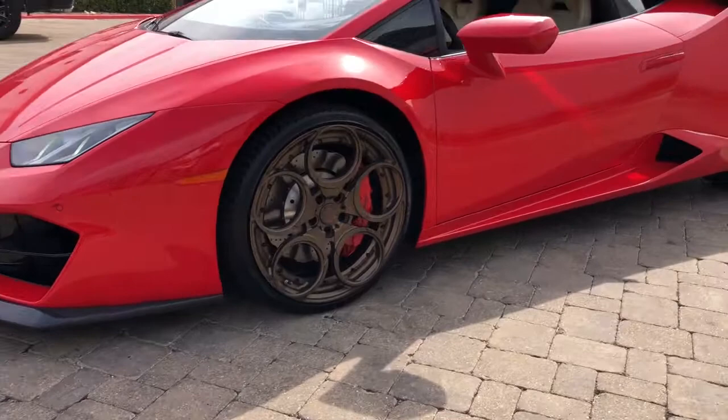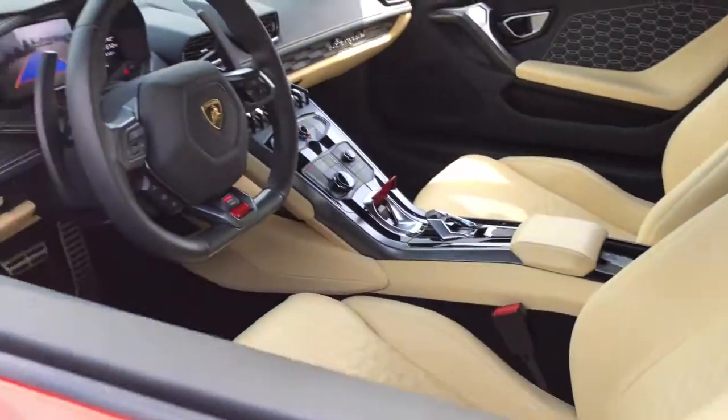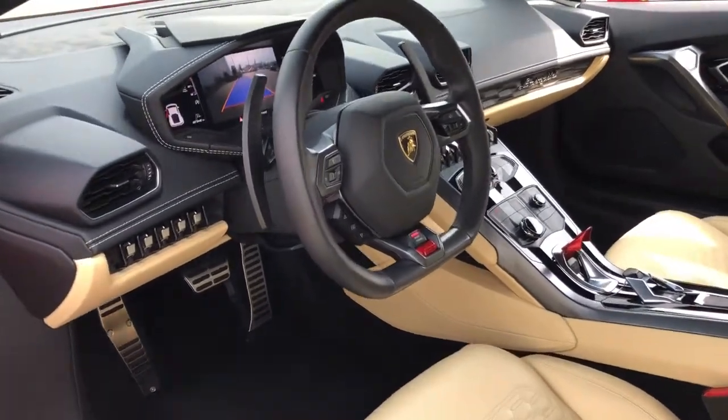Designed for the track, this exotic supercar leverages a high-tech chassis, advanced powertrain, and breathtaking sculptural beauty to engage every emotion.